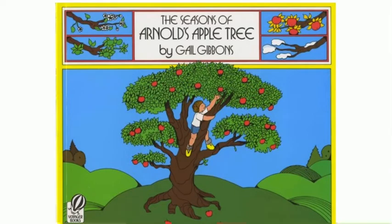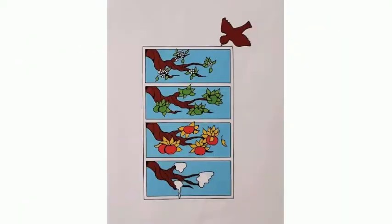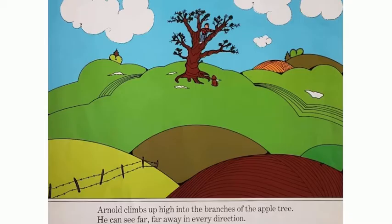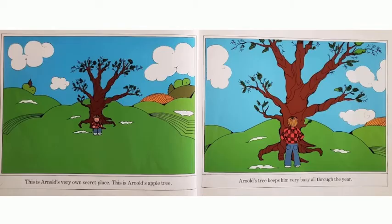The Seasons of Arnold's Apple Tree, written by Gail Gibbons. Arnold climbs up high into the branches of the apple tree. He can see far, far away in every direction. This is Arnold's very own secret place. This is Arnold's apple tree.